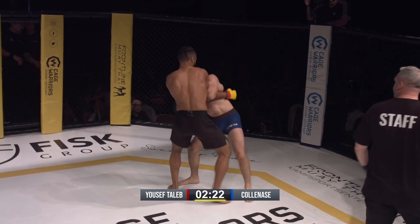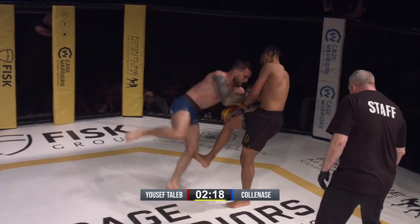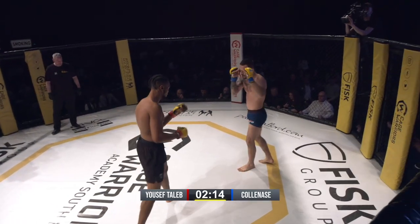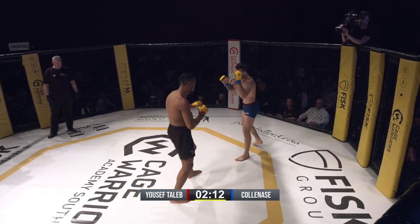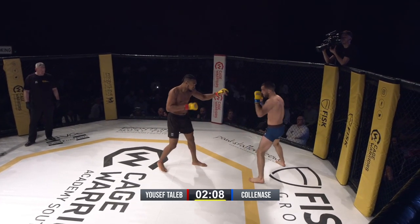He looks to be wrapping up that arm. He's going to use a lot of energy trying to hold on like that. Taleb with nice hips — didn't even worry about the guillotine, just peeled it off.